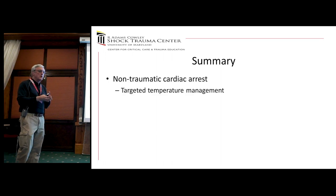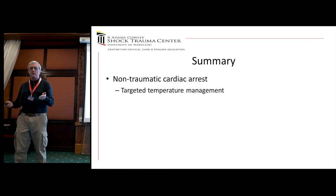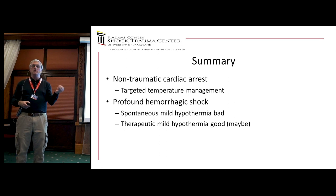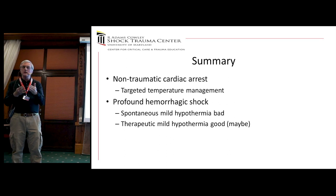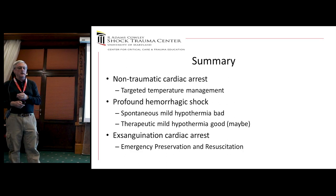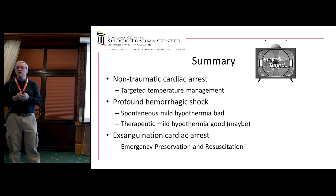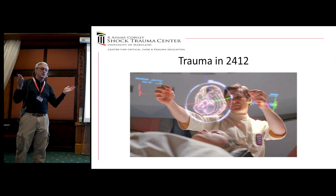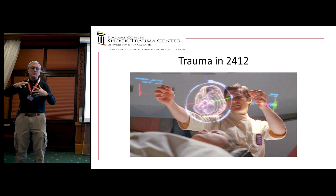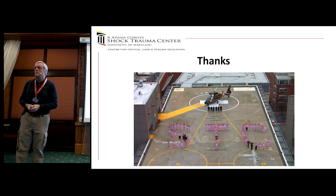To put this all together: for non-traumatic cardiac arrest, targeted temperature management is something we're all doing in some form. For profound hemorrhagic shock, I would love to do a little cooling but it's not quite right yet, though it's easy to show in a laboratory animal. And when it comes to the exsanguinating cardiac arrest patient, EPR is hopefully how we'll save them in the future. Who knows what we'll be doing in the year 2412 — but I'm sure whatever it is will save lives, and maybe EPR will be part of that. Thank you very much.